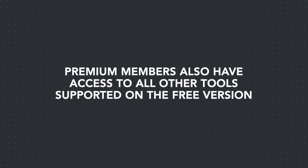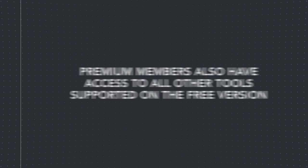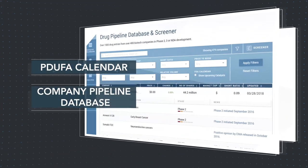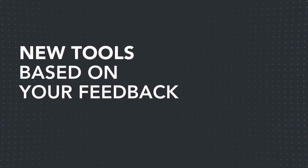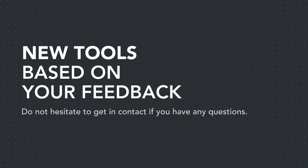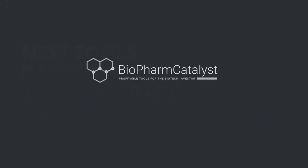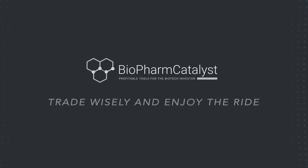Premium members also have access to all other tools supported on the free version, including the PDUFA calendar and company pipeline database. We look forward to adding new tools in the future based on your feedback. Do not hesitate to get in contact if you have questions. Trade wisely and enjoy the ride.